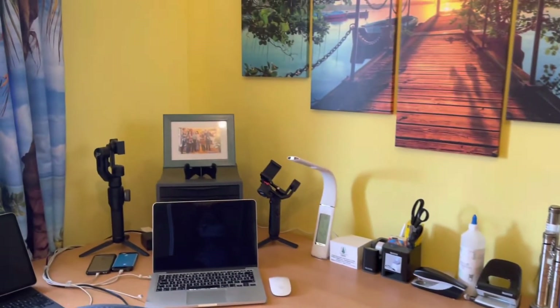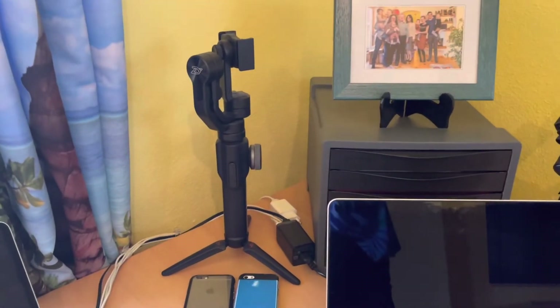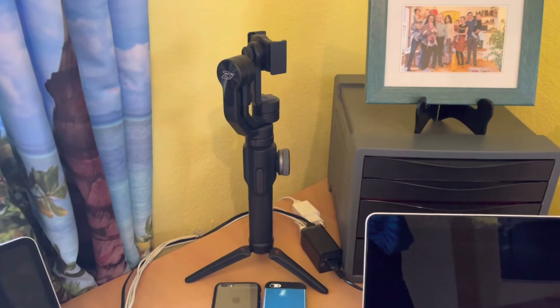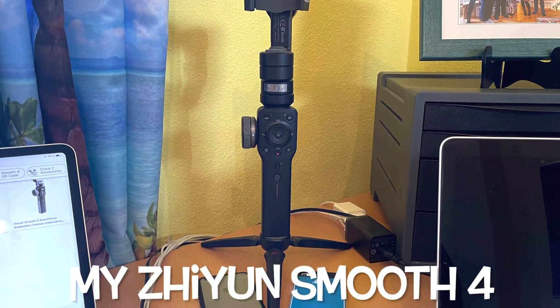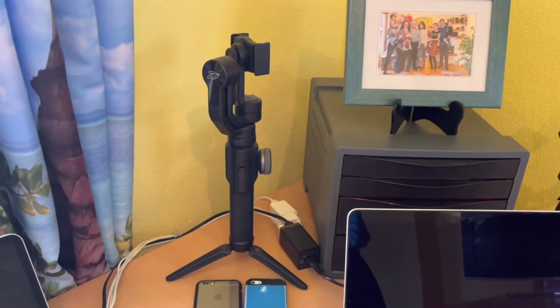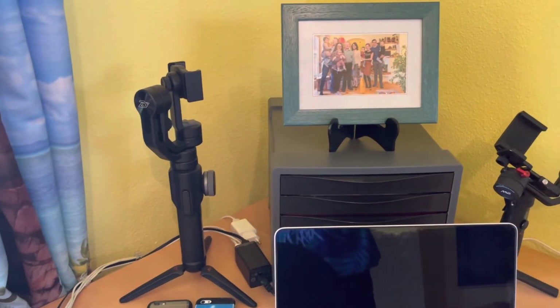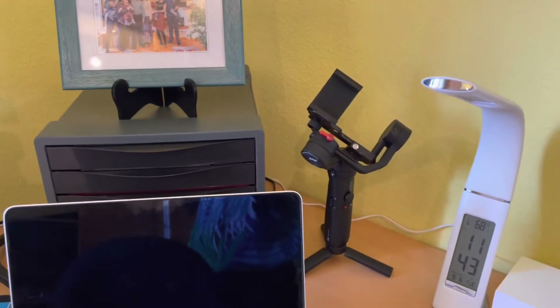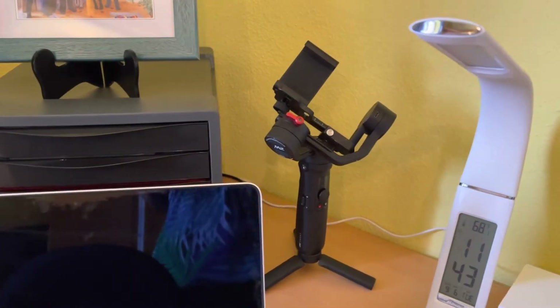Here are my two umbrellas — or two tripods. This is my first one, from a few years ago. This is my latest type, a little gimbal. It's from Zhiyun.